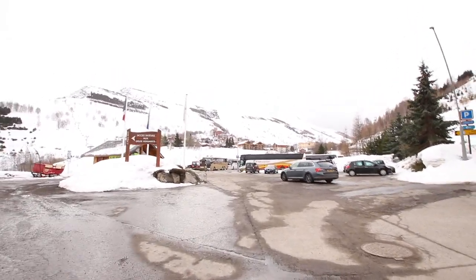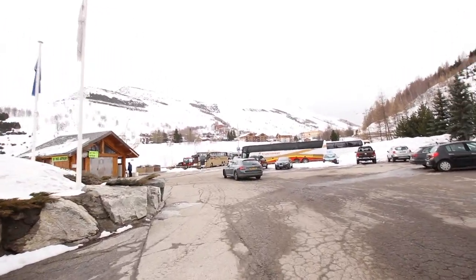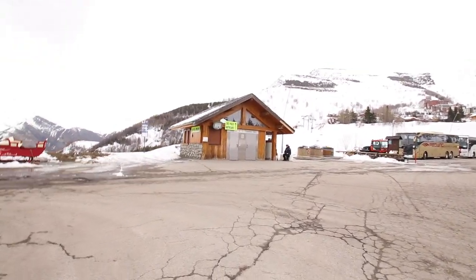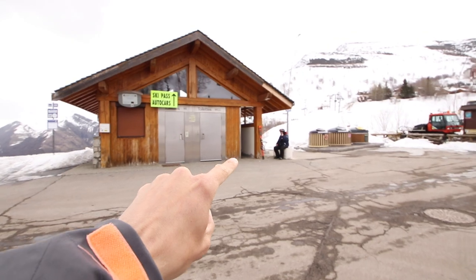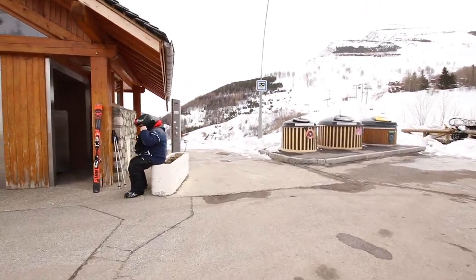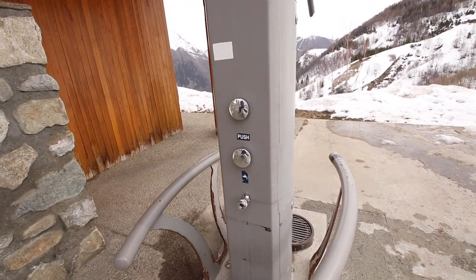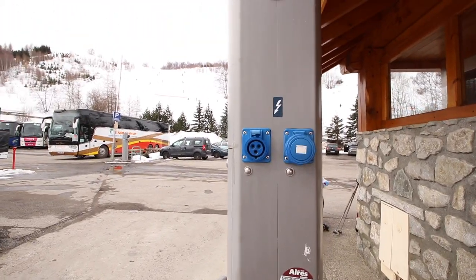This is our main area at this aire, everything's going on here. On our left when you get in you have the service building. This service facility has got toilets, it's got a separate urinal down the side, down that gap, and you have your service facilities. On the front you have your WC empty and a water point, and on the back you have your electric and a water point.